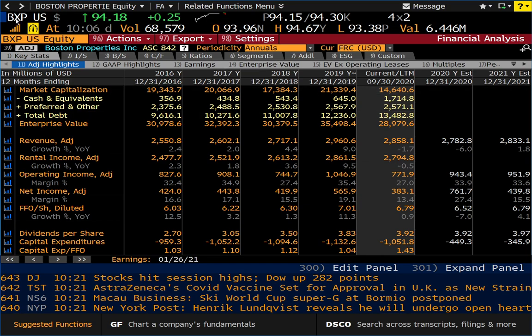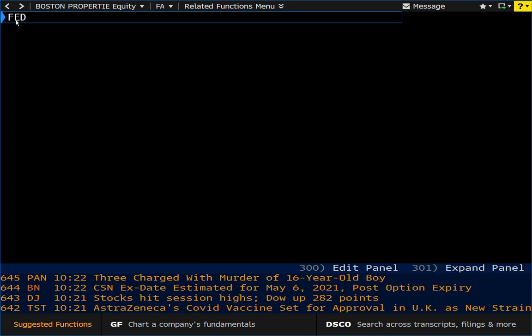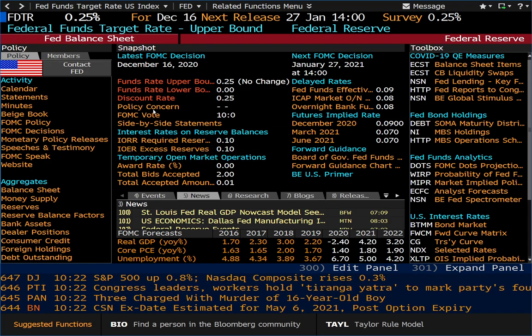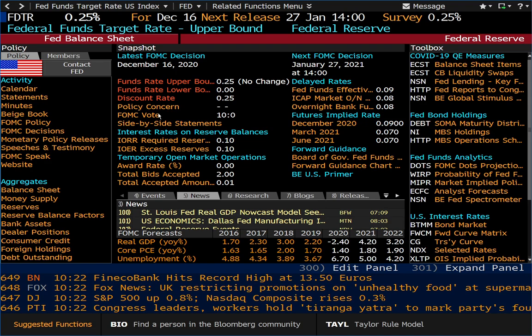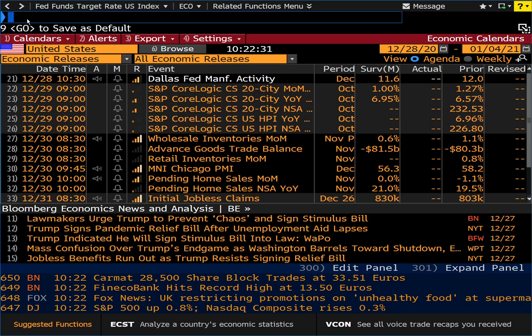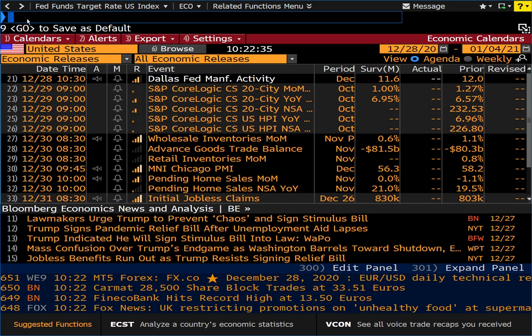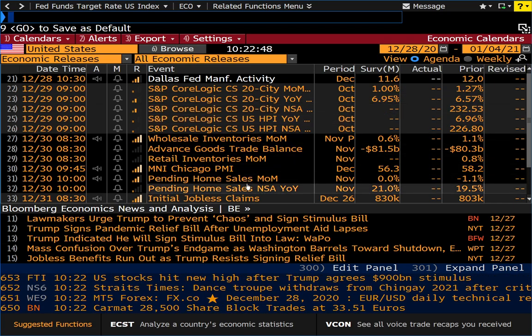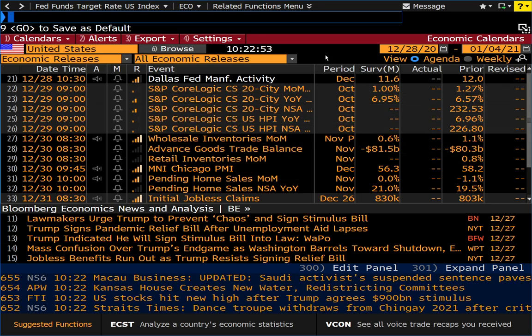Now let's take a look at Fed data. This will show us the upper bounds and lower bounds of the Fed funds rate, which, again, you can pull up from the Federal Reserve website — you can pull up any of this information from the Fed website. But it's all here with a very simple command. Let's take a look at one more area: ECO, which is the economic calendar. Yes, you can pull up this information from various sources on the web, but Bloomberg has aggregated all of it and put it all here for you. It's just on this single page, and you can sort it by date and put a weekly view.